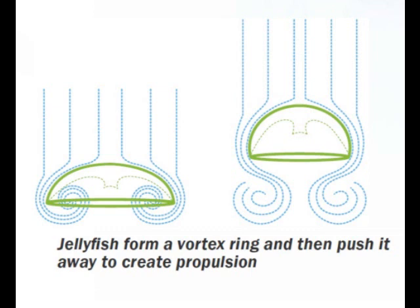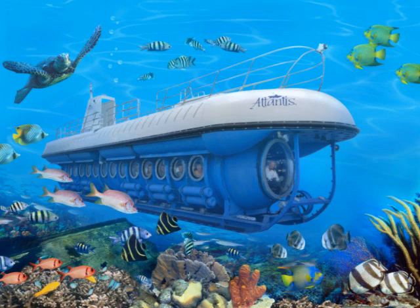It sounds simple, says New Scientist magazine, but the act of forming a vortex ring has proved very difficult to model mathematically. Researchers are studying the jellyfish's propulsion system in order to build more efficient underwater vehicles.